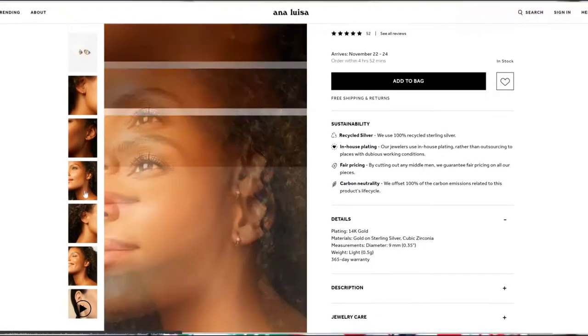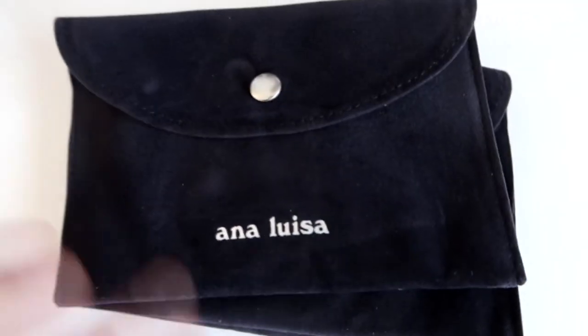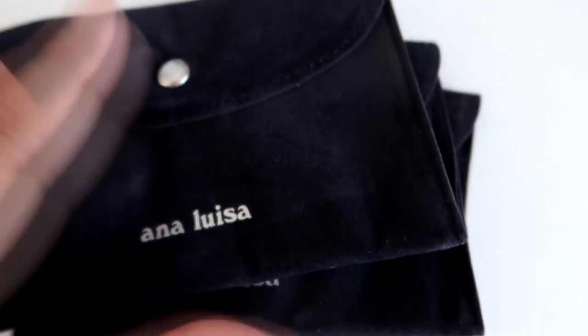Not only are they about sustainability, but they're about affordability. Right now they currently have a Black Friday special going on too. So if you are somebody who wants to get your shopping done early, I definitely recommend checking out Ana Luisa. I wanted to show you a little bit closer up of the three pieces of jewelry that I got from Ana Luisa.